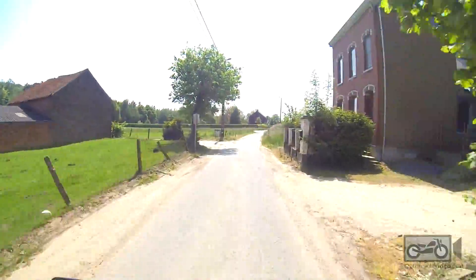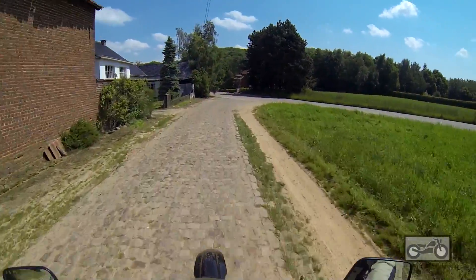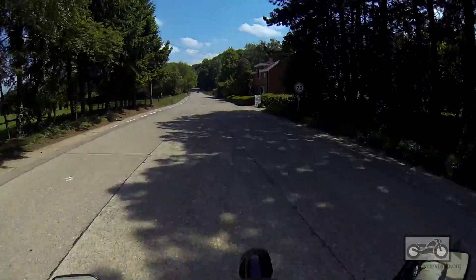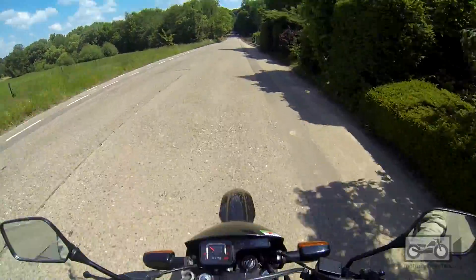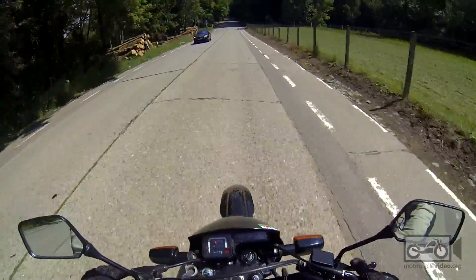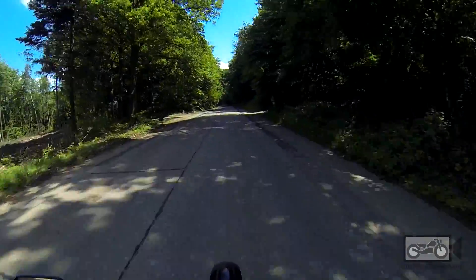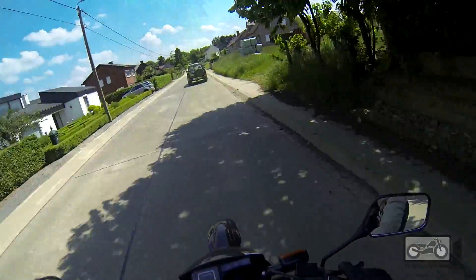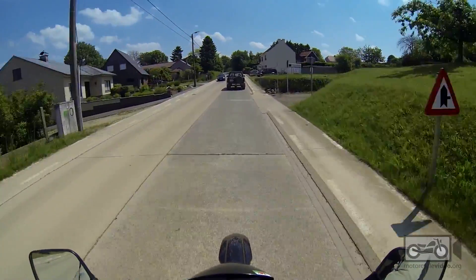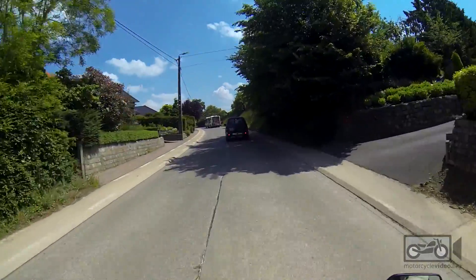Gives me a chance to come out on this little beggar. The one thing about a bike this small, you can't be pulling out in front of people. It's amazing to think that when I had a little 125 like this, I used to get done for speeding all the time — done by the police. Ridiculous. I don't know how the hell I managed it.